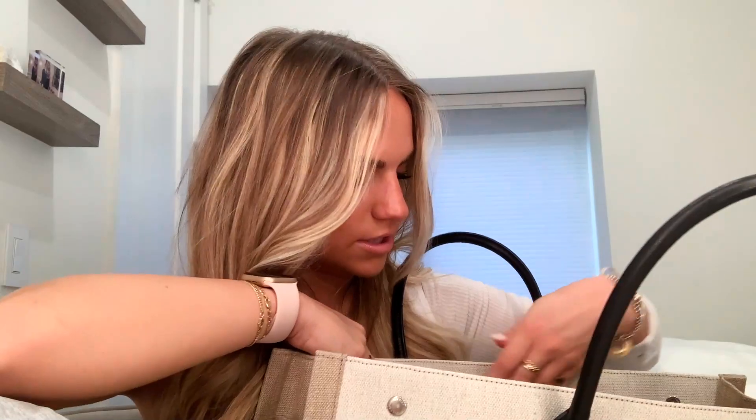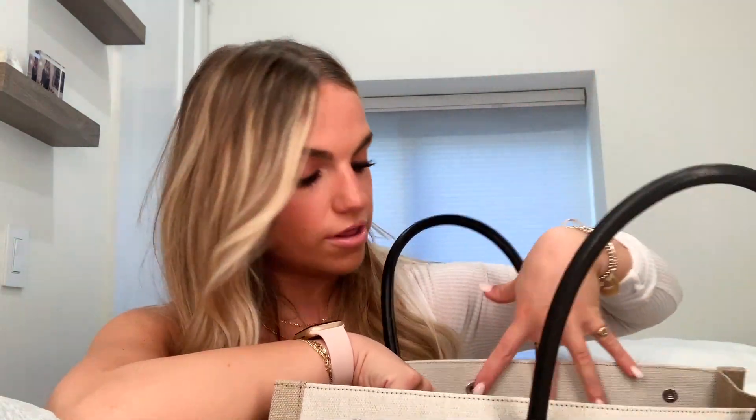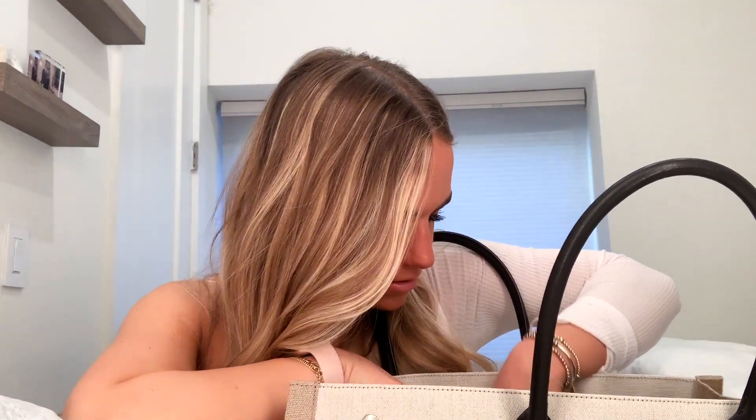Still in the zipper compartment: I have my cocoa butter chapstick — I also have one in my Louis Vuitton bum bag but I feel like I need it everywhere. I also have clean underwear, no-show socks, all that in the zipper compartment right here. I'm not going to pull those out because that's just weird, but that's really it for that section.